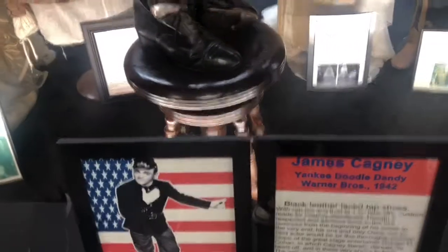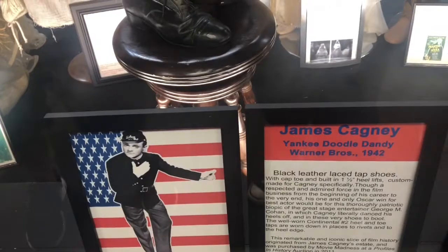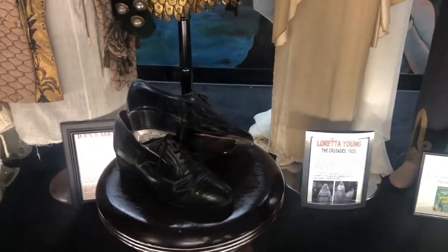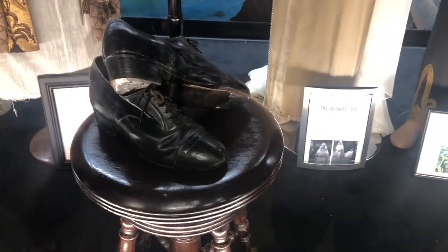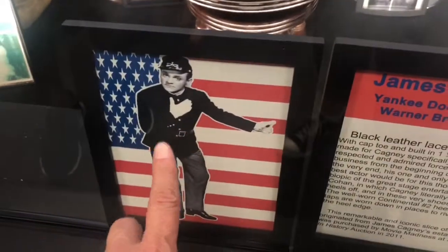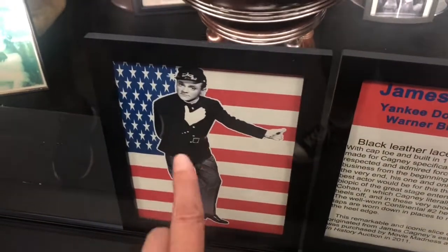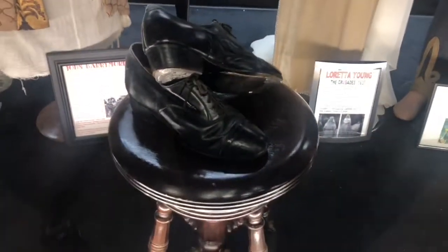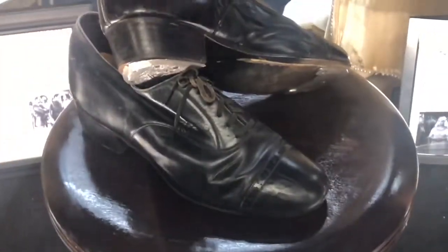James Cagney! Oh, maybe it's the shoes — the tap shoes! I used to love James Cagney when I was a kid. I liked him in the movie Yankee Doodle Dandy, and that's from Yankee Doodle Dandy. If you've never seen this movie you have got to watch it, it's a classic. So those are his tap shoes.